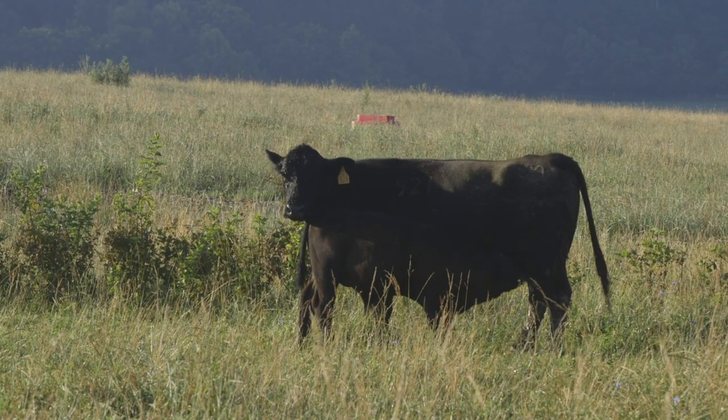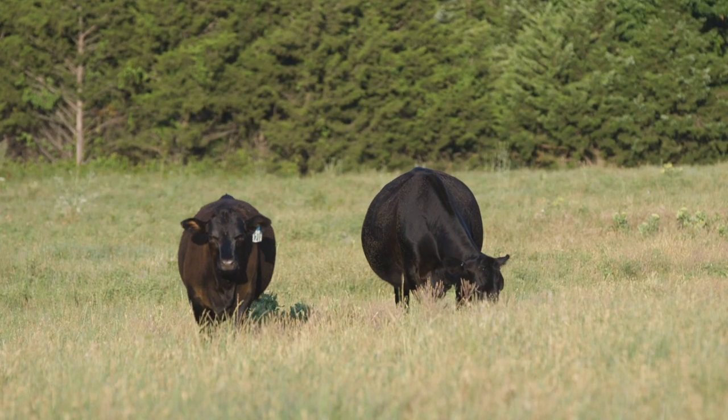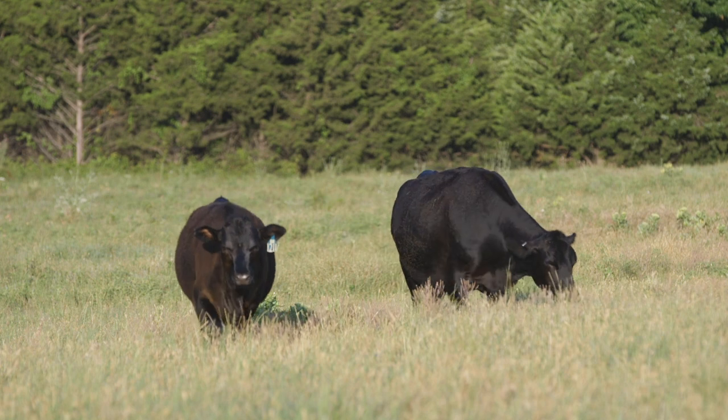Fred Smith: Simmental, I think, has made a lot of progress and produces an animal that's very attractive to the commercial producer. What we've found out is that SimAngus, by producing an animal that's balanced, that calves easy,